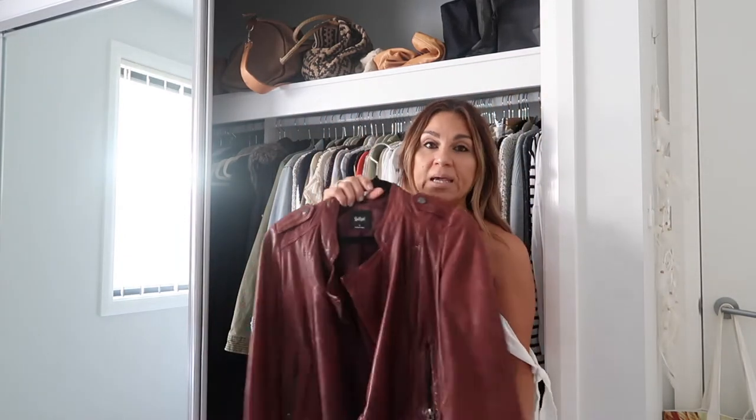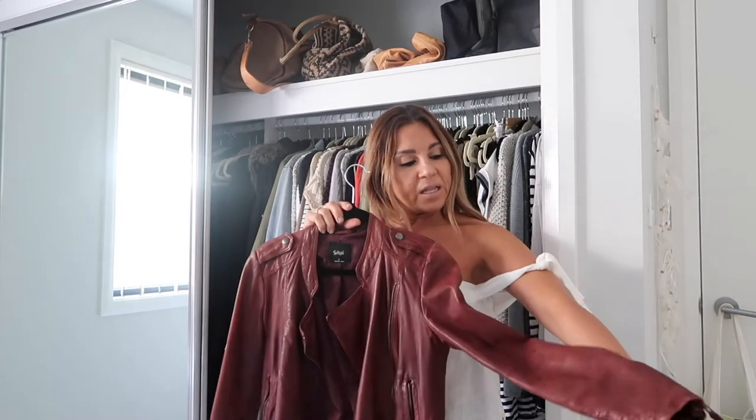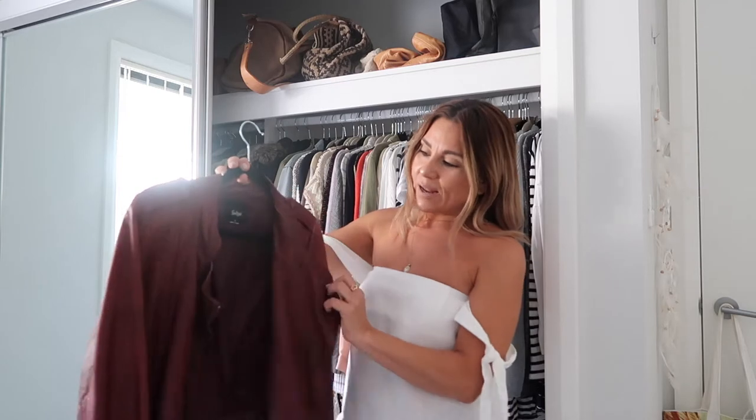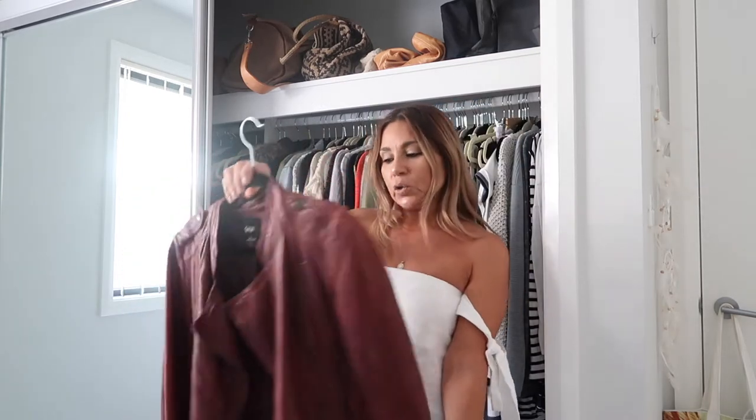Another staple for me would be my leather jacket. I bought this one probably about five years ago from Sportsgirl and I fell in love with the color — it's aged very well over the years. I have worn it to death. I love the lapel, it's very vintage looking. I wear it over my little dresses, I wear it with jeans. It's just a real comforting classic piece that I love to wear.